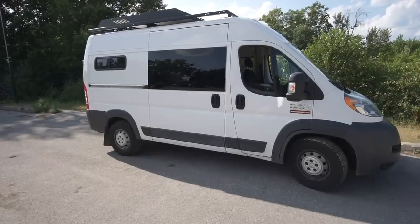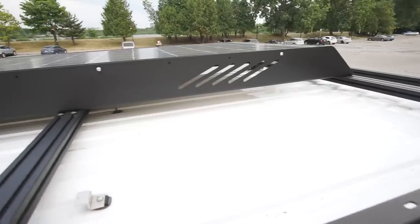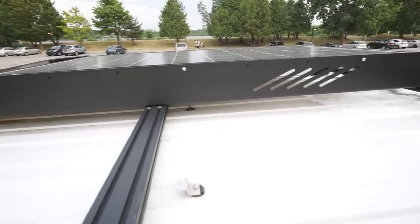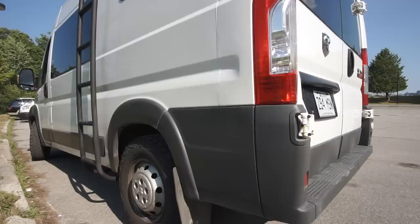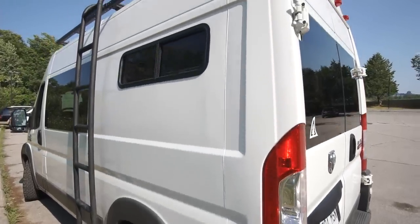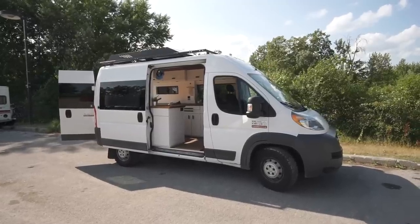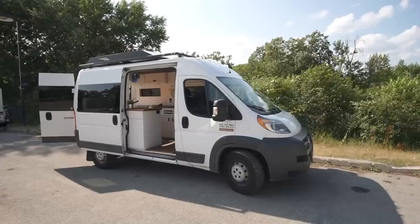We have a custom roof rack built by Remora. He comes to your place, takes all the measurements, and asks where you want the solar panel. We had him mount the solar panel eight inches higher so paddle boards on the roof wouldn't cast a shadow on the panels. He also added an aluminum side ladder so we can get on the roof — during winter we sometimes need to clear snow and ice off the solar panel.